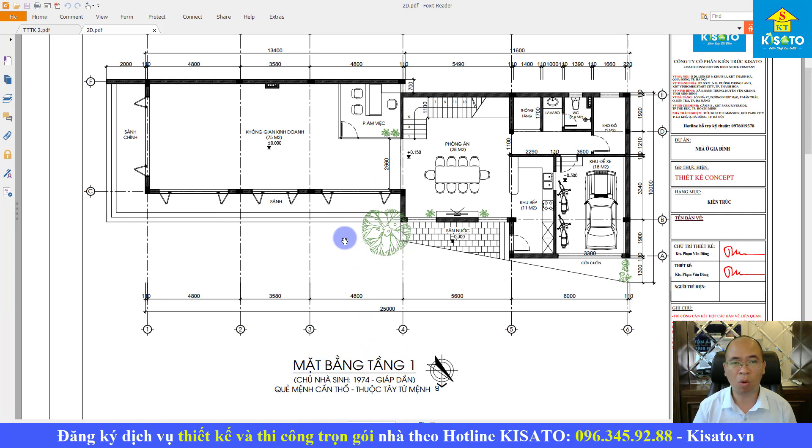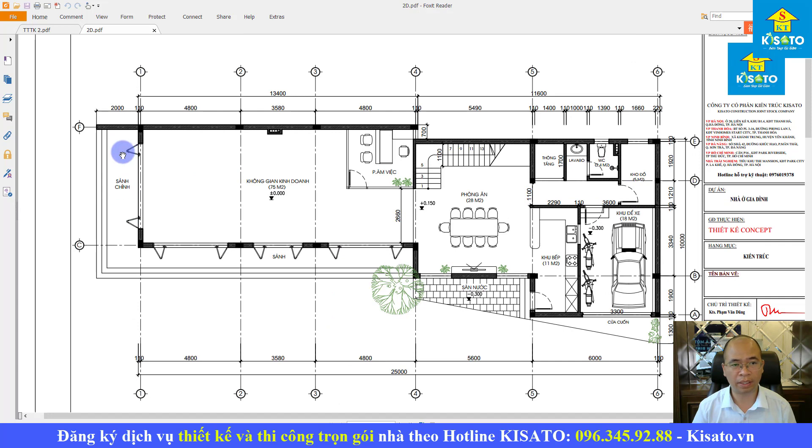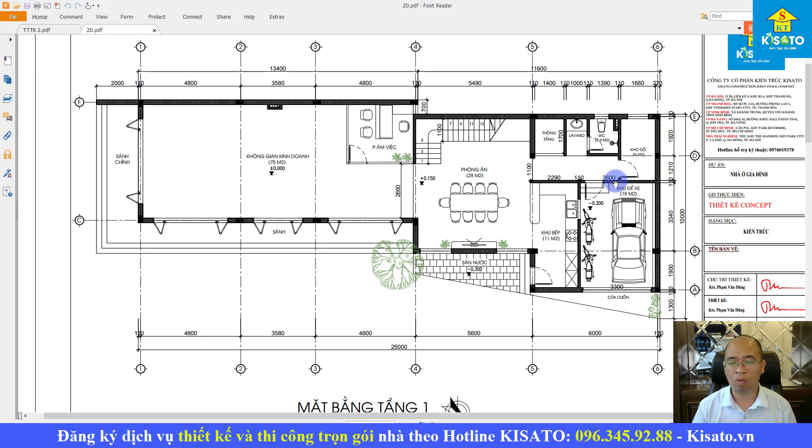Đây là khu vực mặt bằng tầng 1. Chúng tôi bố trí một sảnh chính và một sảnh phụ, hai sảnh nằm ở góc với nhau để có cửa mở rộng vào không gian kinh doanh 75m2 ở phía đằng trước. Trong không gian kinh doanh có thêm một khu vực phòng làm việc riêng khép kín. Phía sau dành cho sinh hoạt gia đình, có khu vực cửa cuốn vào garage để xe máy và xe ô tô 18m2, phòng bếp 11m2, phòng ăn 28m2, cầu thang bộ, vệ sinh riêng, lavabo riêng, và khu vực kho đồ 5m2.